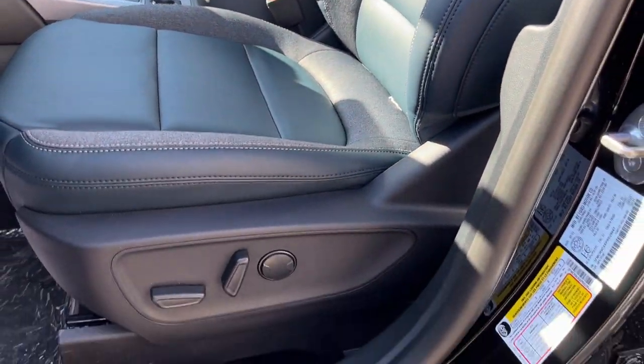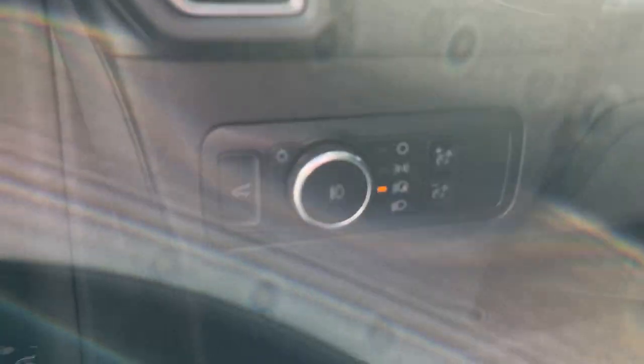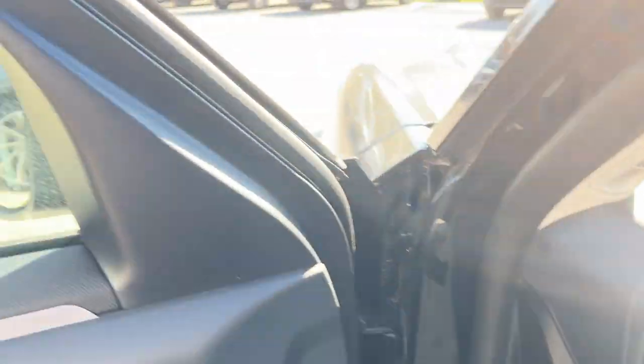Really comfortable seats — you do have power driver and passenger seats on this model, as well as automatic headlights.